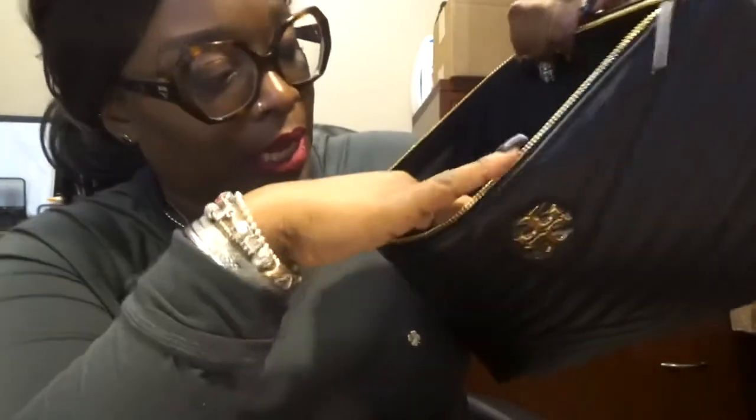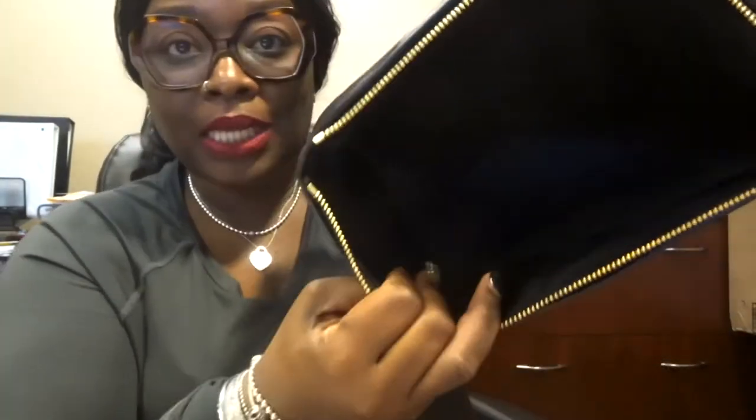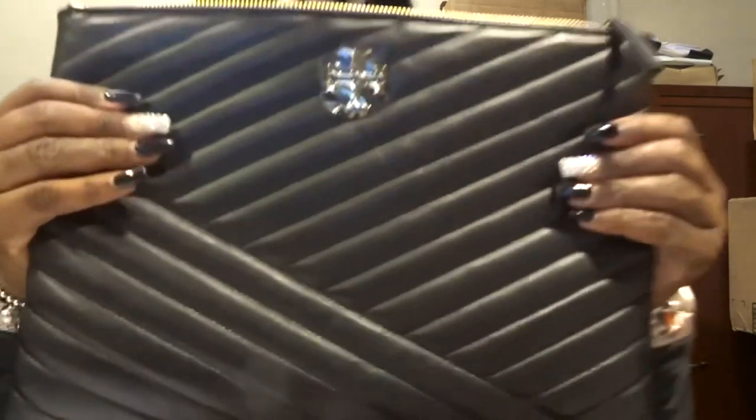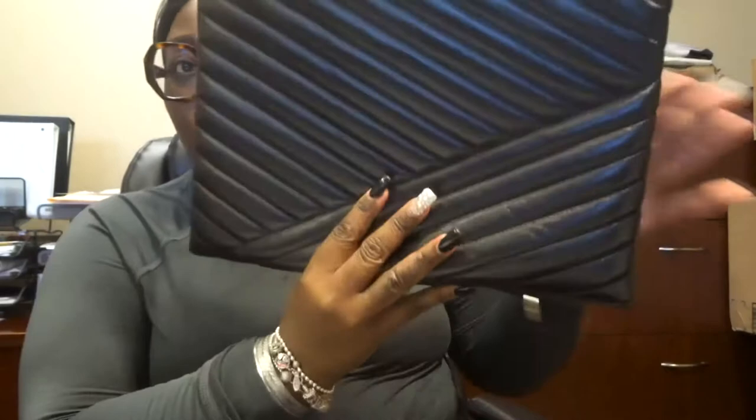You can see the Tory Burch logo right here. There's a pocket inside, and I only paid $209 — not the full $298. This is the inside, and there's a lot of space in here. This is like a pouch, pretty much like a clutch. Let me give y'all a whole look around the bag.